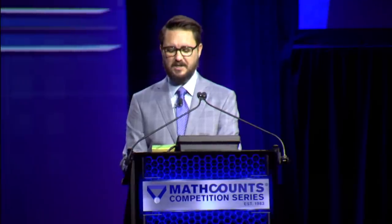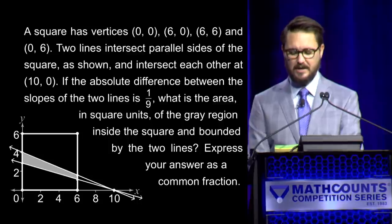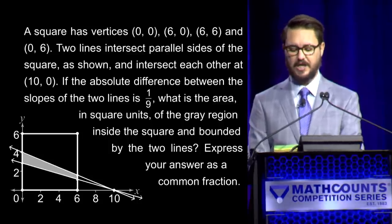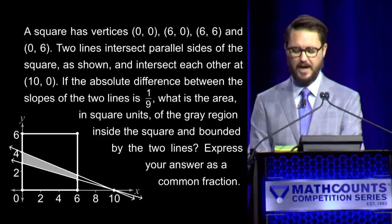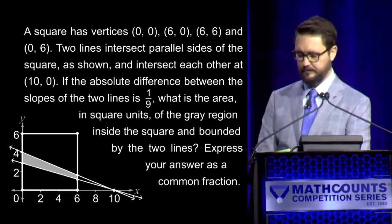Here is your next question. A square has vertices (0,0), (6,0), (6,6), and (0,6). Two lines intersect parallel sides of the square and intersect each other at (10, 0). If the absolute difference between the slopes of the two lines is 1/9, what is the area in square units of the gray region inside the square and bounded by the two lines? Express your answer as a common fraction. — Suyash: 42 over 9. — Incorrect. — Ethan: 14 over 3. — 14 over 3 is correct. Ethan has one, Suyash has two.